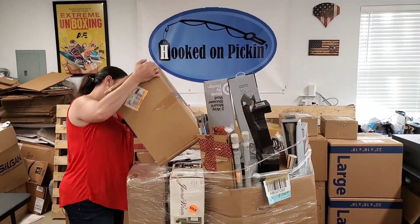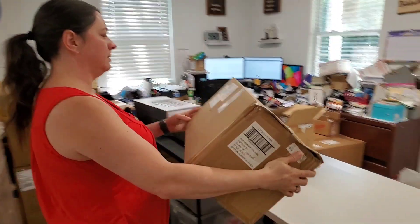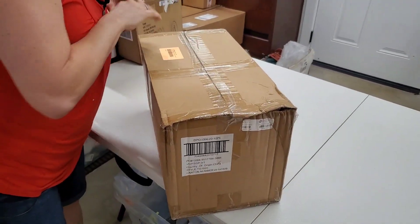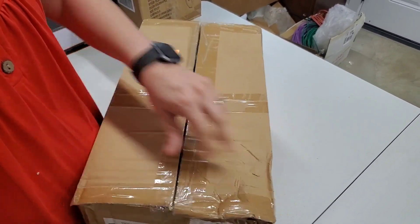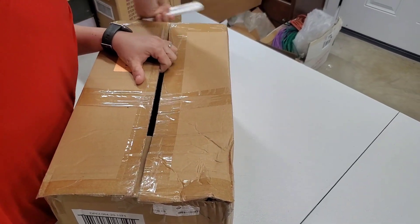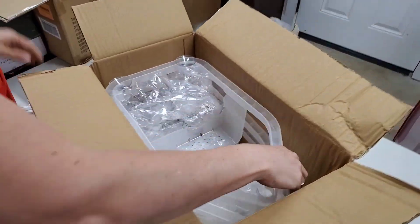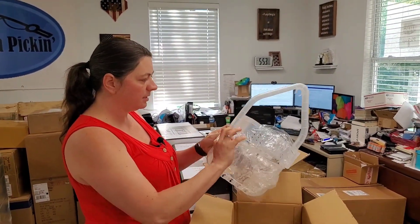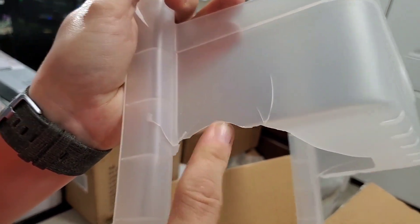Here's a weird shaped box — it says over the shower caddy, probably one of those that hang from the shower faucet. These look kind of interesting, but this one's cracked right here — see that plastic? So this one's going to be trash.